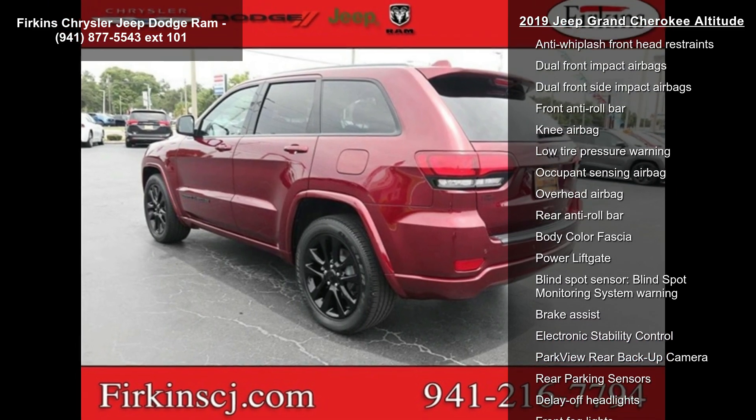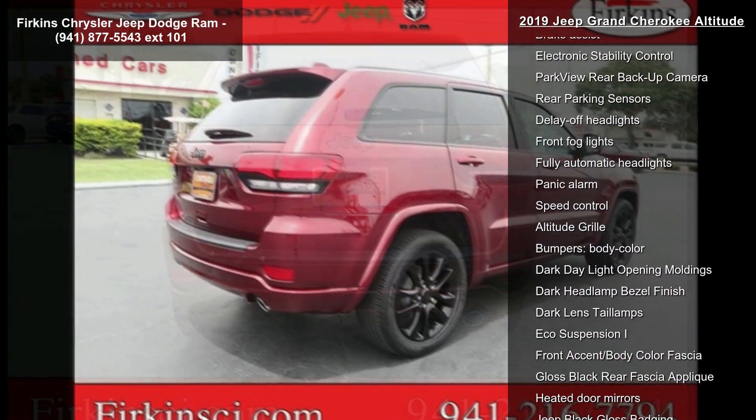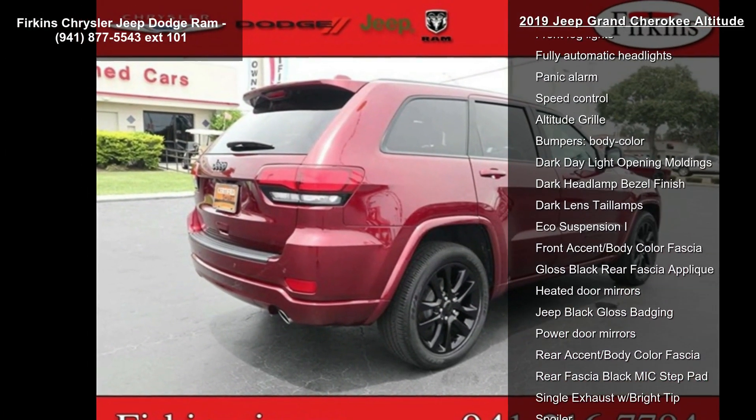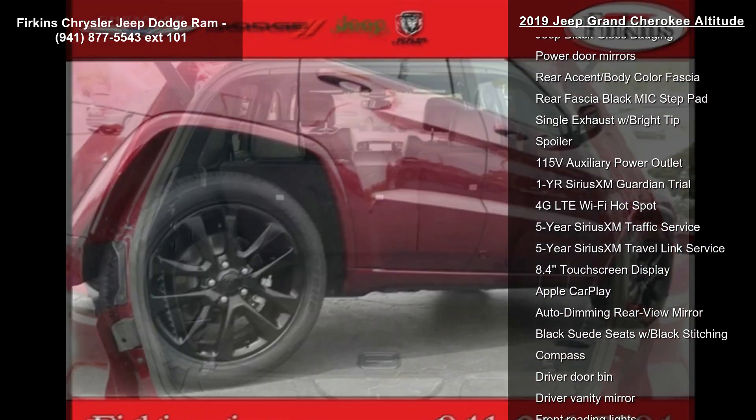Additional features include 1-year Sirius XM radio service, 506-watt amplifier, AM-FM radio, and Body Color Shark fin antenna. Low mileage is an important factor in your purchase, and this vehicle delivers a low odometer reading.